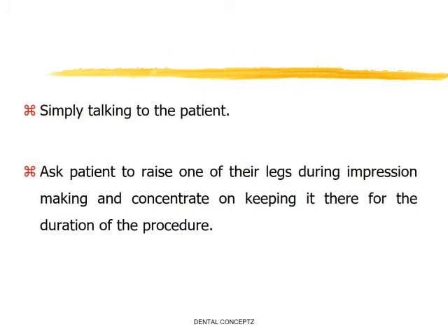For example, you can simply talk to the patient, or ask the patient to raise one of their legs during impression making and concentrate on keeping it raised for the duration of the procedure.